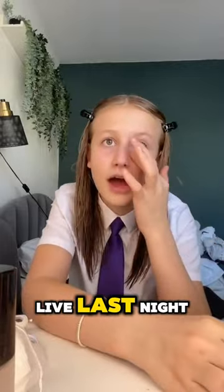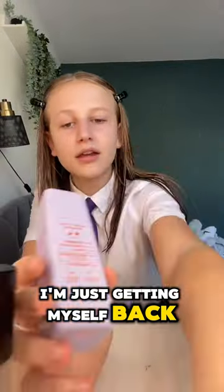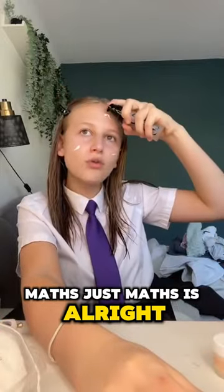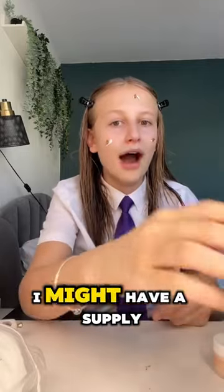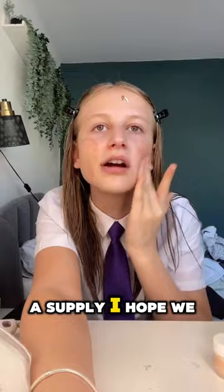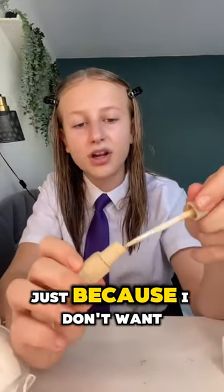Thanks for getting my live count to 800 so quickly — I went live last night if you missed it. Anyways, I have maths first period today and I'm just not here for it. I might have a supply teacher though because we had a supply all week last week since my maths teacher wasn't in. Do you know what I've been obsessed with recently? Sudoku — I don't even know how to pronounce it but I've just been doing it all the time.